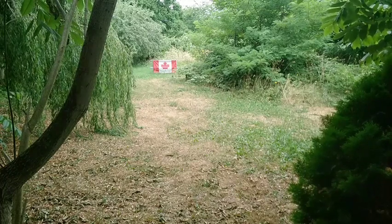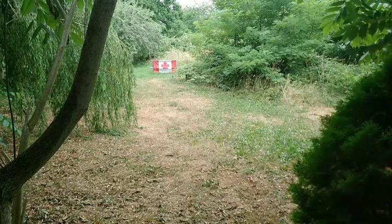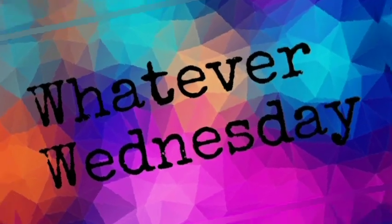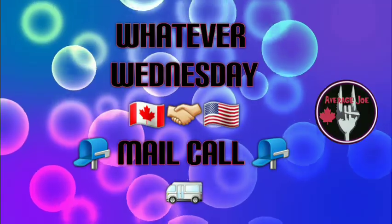Good morning! Welcome to Whatever Wednesday. Today we are going to be doing some unboxing and maybe a little bit of eating. It is Whatever Wednesday where I'll be doing stoves, camping food, you name it. It's just going to be whatever.